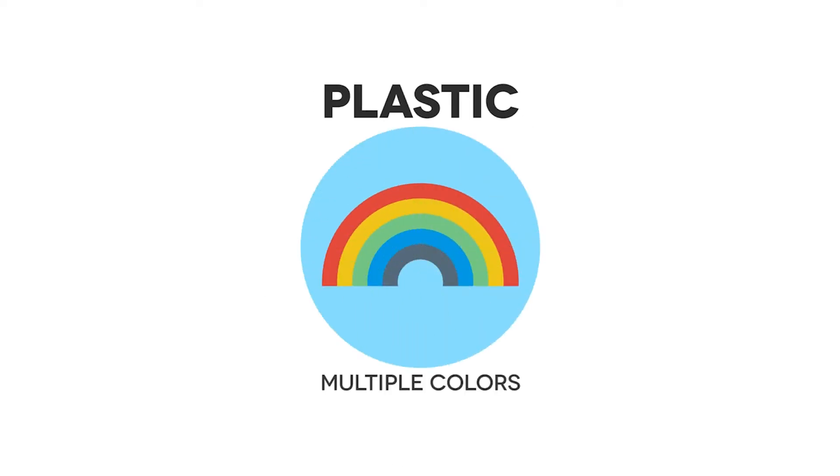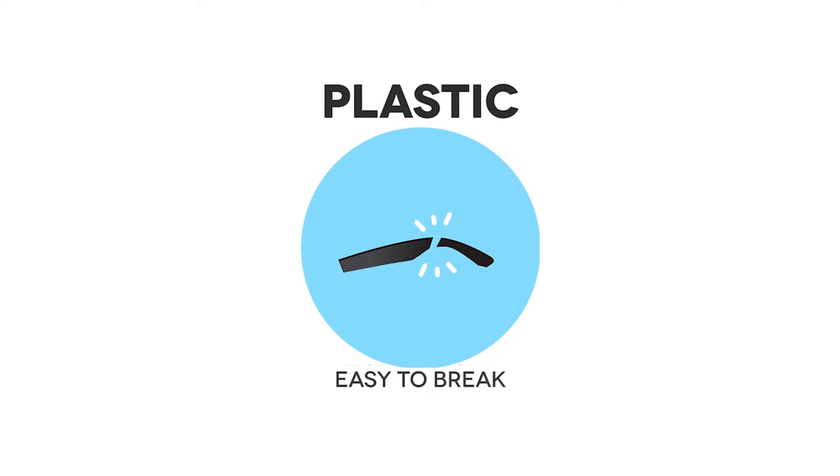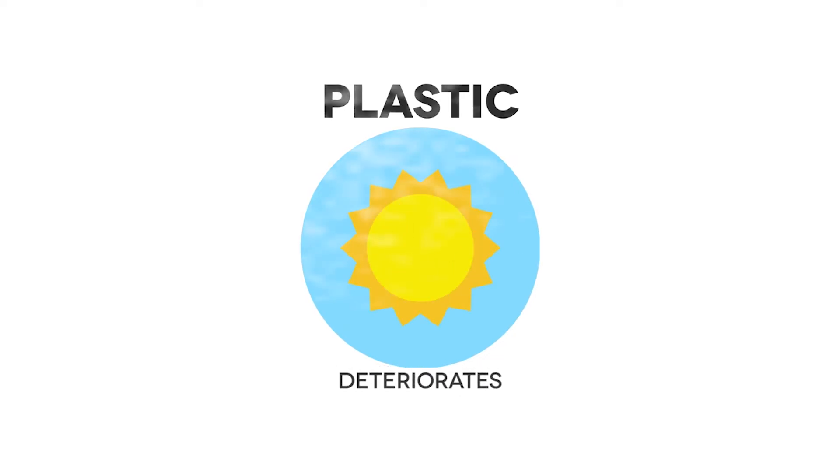With plastic frames you can have any color in the rainbow. Plastic is very cost-effective and lightweight. Plastic frames are also easier to break than metal frames, and their exposure to sunlight and heat will have them deteriorate quicker over time.